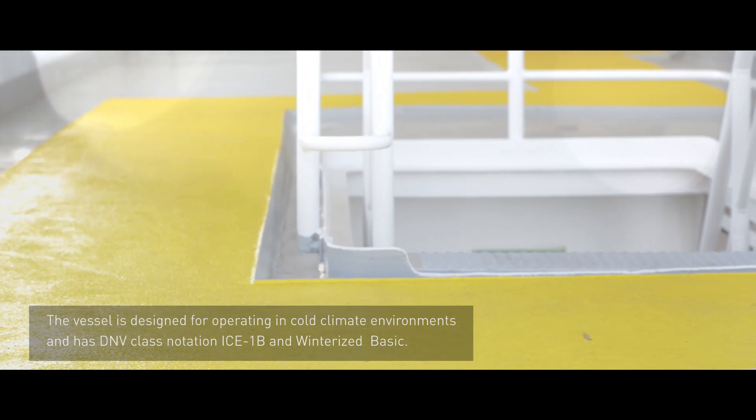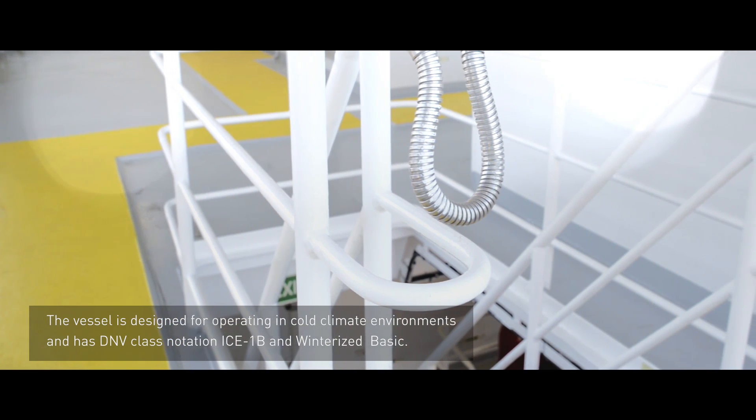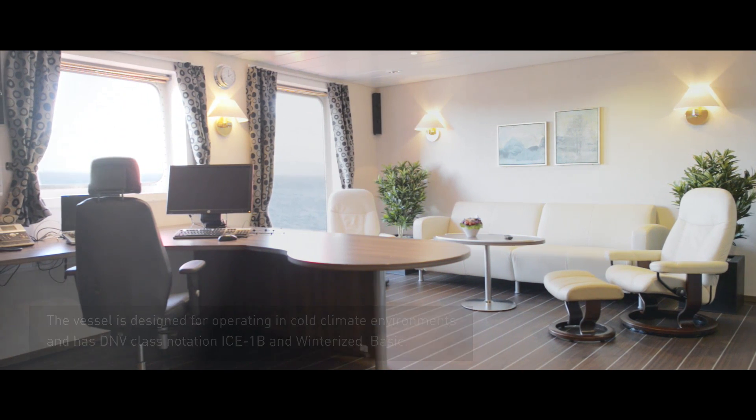The vessel is also designed for operating in cold climate environments and has DNV class notation ICE 1B and Winterized BASIC.